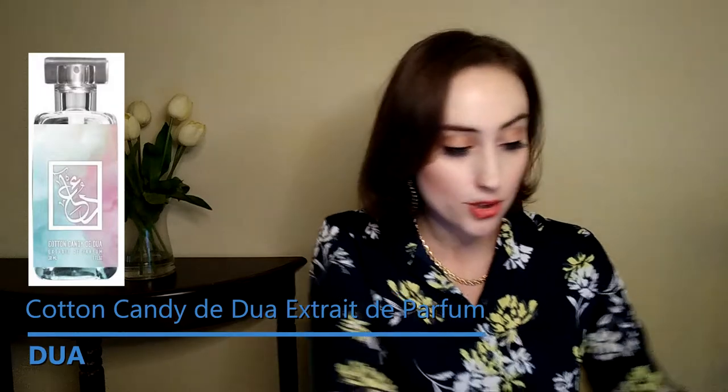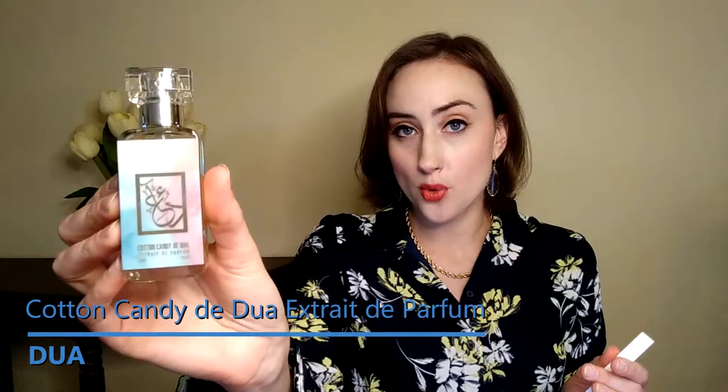It is not a dupe — it is a DUA original formulation. And as far as cotton candy goes, it is a really good showing. So that is Cotton Candy DUA.